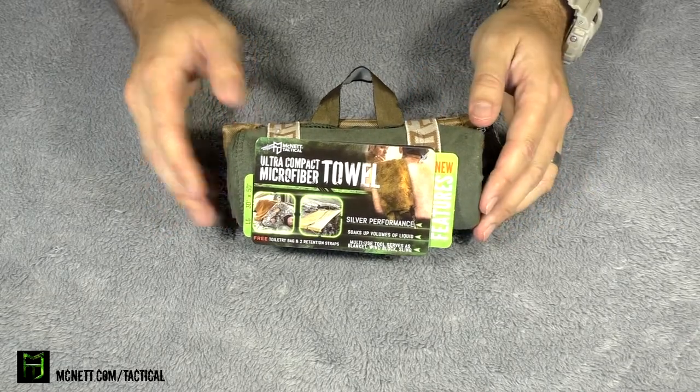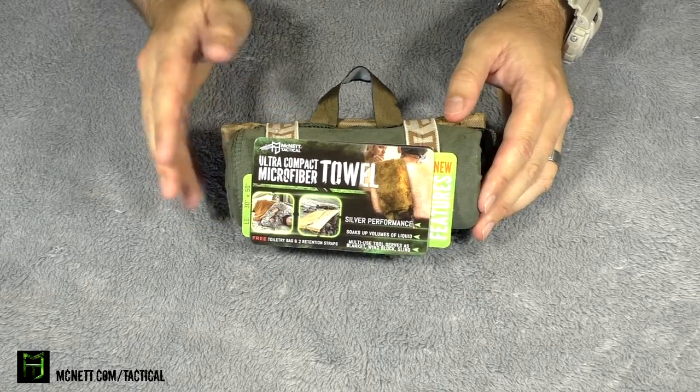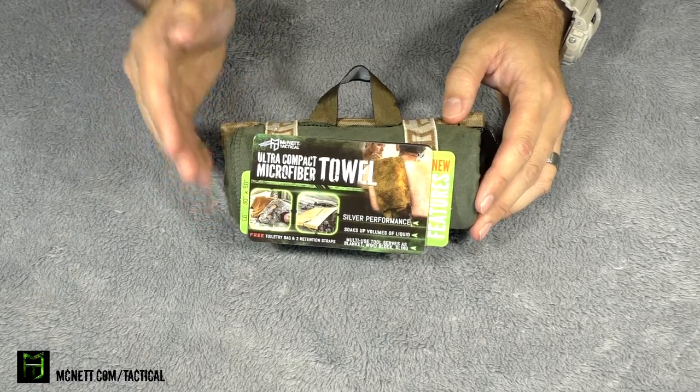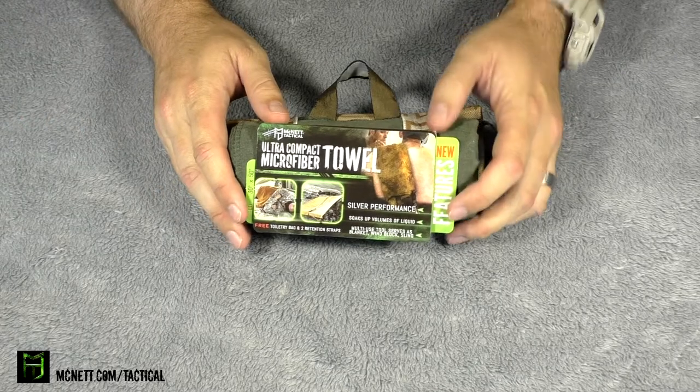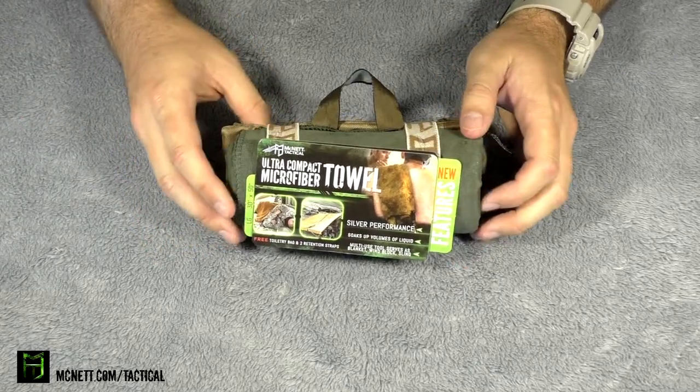But towels typically are heavy and clunky and bulky and hard to keep together — they're just kind of a pain. So they end up not being in our kits. But McNett Tactical made this specifically for guys and women like us who like to get out there in the outdoors and don't want to carry around something that's super huge.